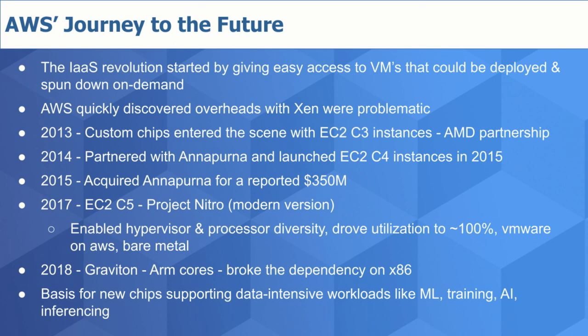These overheads led to AWS developing custom ASICs that helped accelerate workloads. In 2013, AWS began shipping custom chips and partnered with AMD to announce EC2 C3 instances. But as the AWS cloud started to scale, they weren't satisfied with the performance gains and were hitting architectural barriers. That prompted AWS to start a partnership with Annapurna Labs back in 2014, launching EC2 C4 instances in 2015.